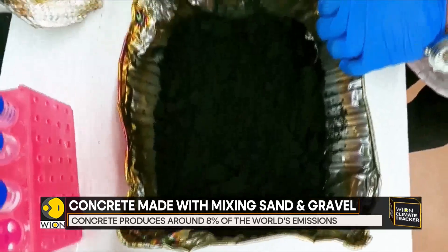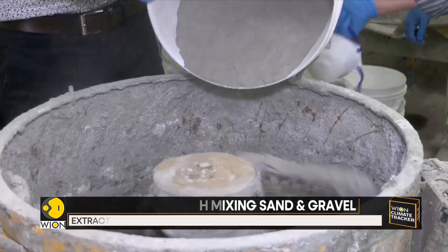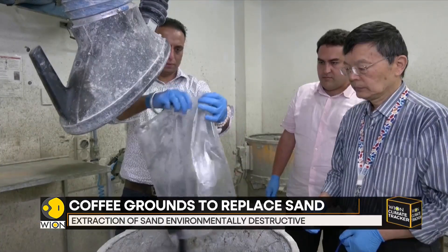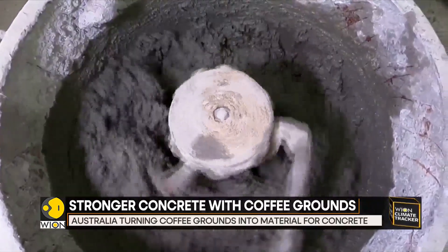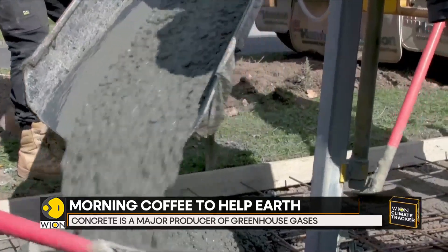So researchers at the Royal Melbourne University of Technology heated coffee waste to 350 degrees Celsius in an oxygen-free chamber to create a substance called biochar. According to the lead researcher Rajiv Roychand, this biochar can replace up to 15 percent of the sand used in concrete and make it 30 percent stronger.